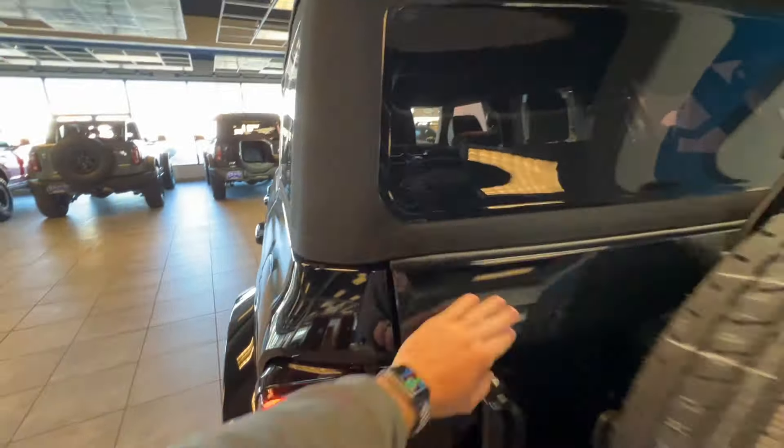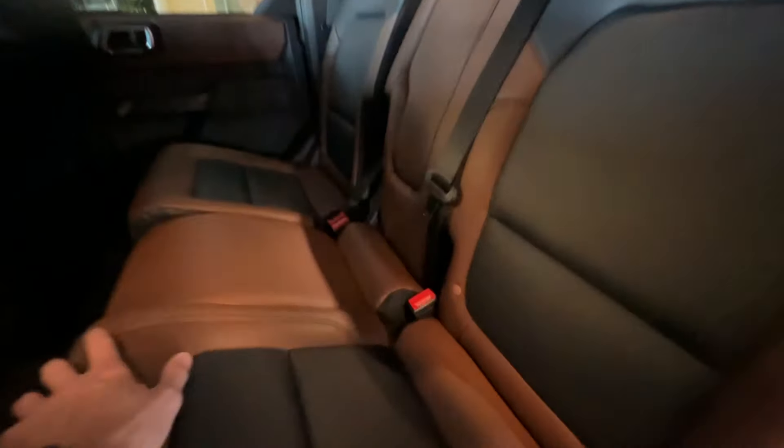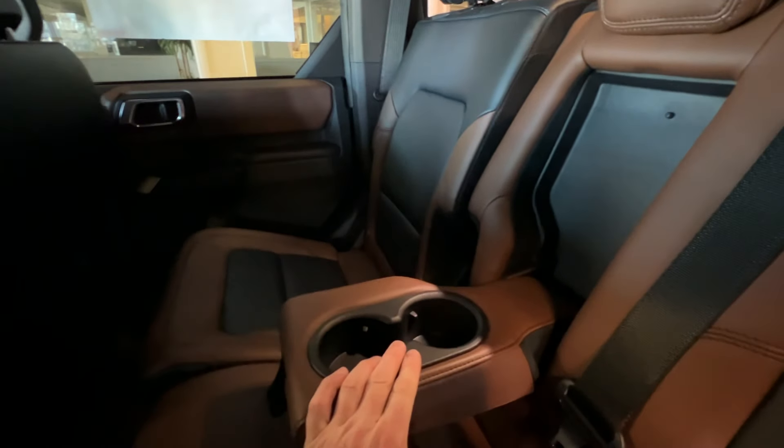Gas is going to be here on the left side of the vehicle. Just pop it open just like that — you got the easy fuel where you pop it in with no cap. And then here in the back seat, the Outer Banks comes with this brown interior, which I think is kind of cool. You have the black and brown dual interior colors. If you don't have anybody in the middle seat, you can pop this guy down and have two cup holders and a little armrest as well.